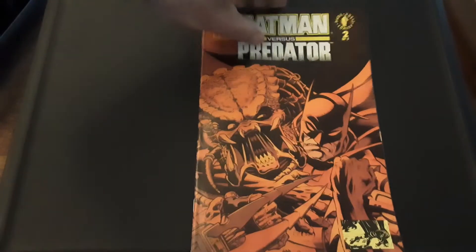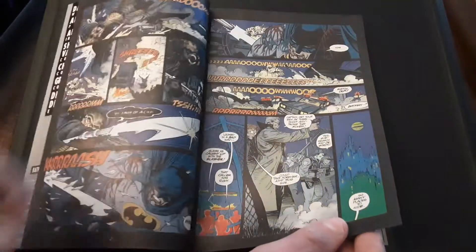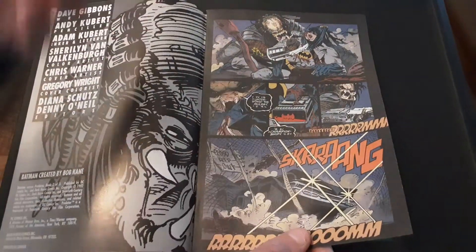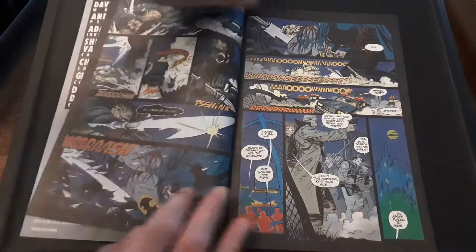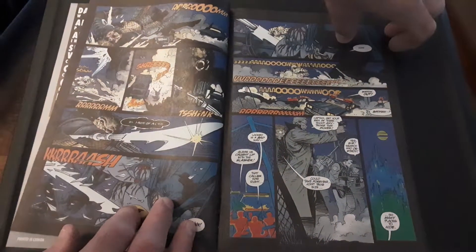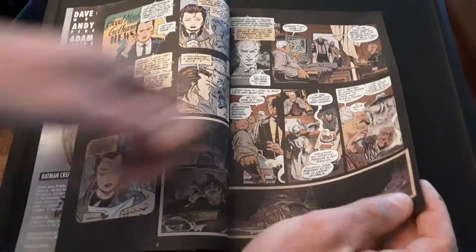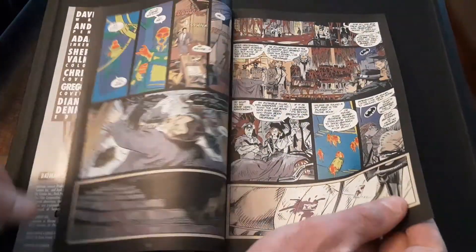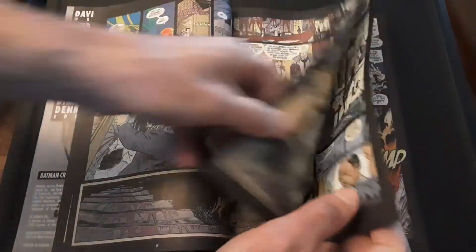Issue two picks up right where we left off — Batman and the Predator doing battle. And you see how the first issue was very dark; here it kind of brightens up a little. He's doing battle with the Predator, Commissioner Gordon's there, and Batman gets his ass kicked right away. It's total carnage. Commissioner Gordon is trying to do the bat signal to call him forth, but Batman's not coming because he's been pretty much defeated. So the Predator is going around killing everyone.